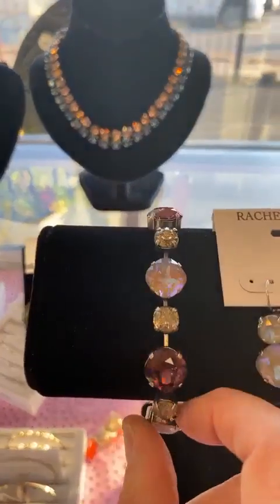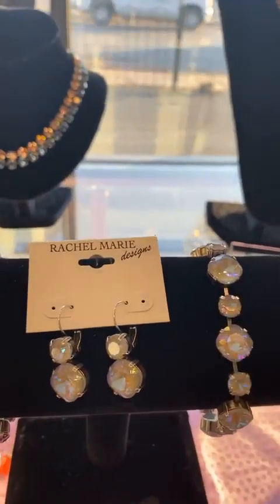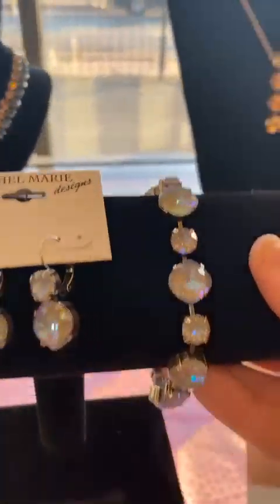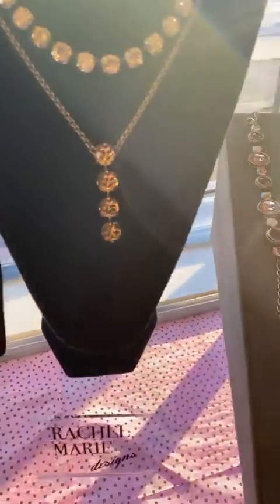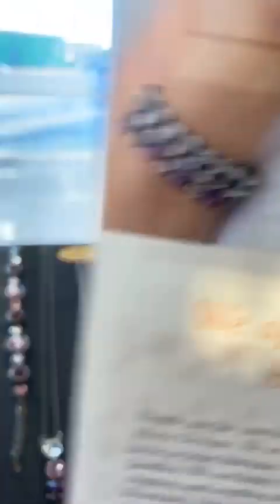Beautiful purple. So if you need a last-minute Valentine's Day gift, why not start here with the Rachel Marie Designs? A great way to start a collection for her — every special holiday or anniversary, you could add a piece to it. There's an example of stacking the necklaces. It looks beautiful. Stacking the bracelets.